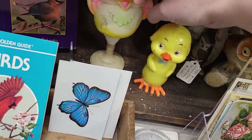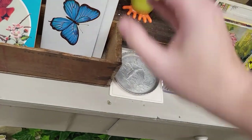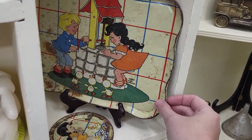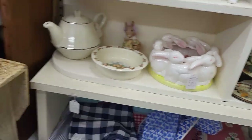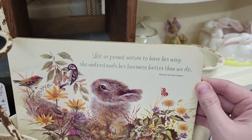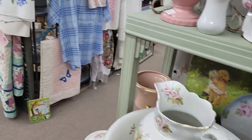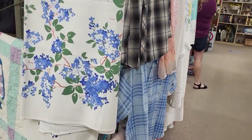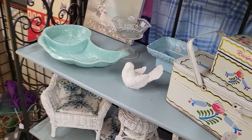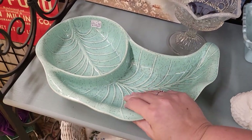This is a cute little baby toy — as is. Cute tin. 'Let us permit nature to have her way, she understands her business better than we do.' Isn't that the truth! Really pretty tablecloth.